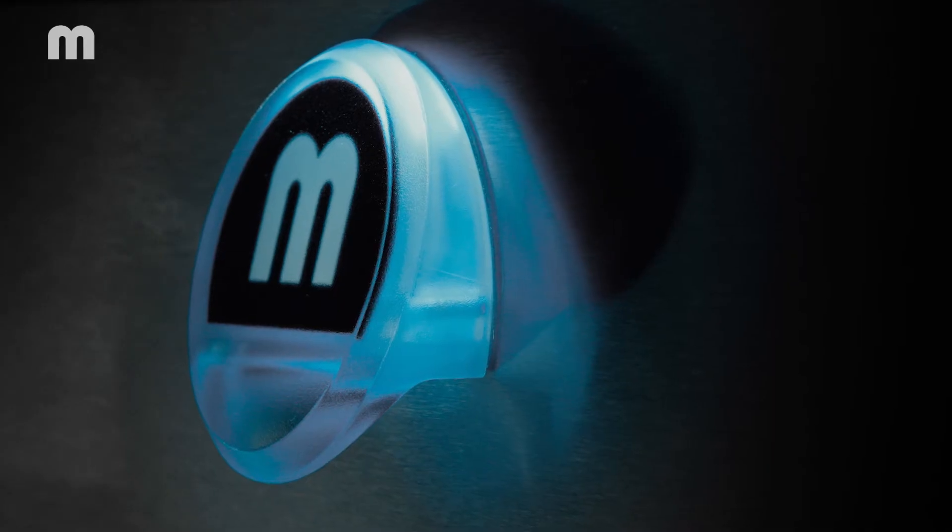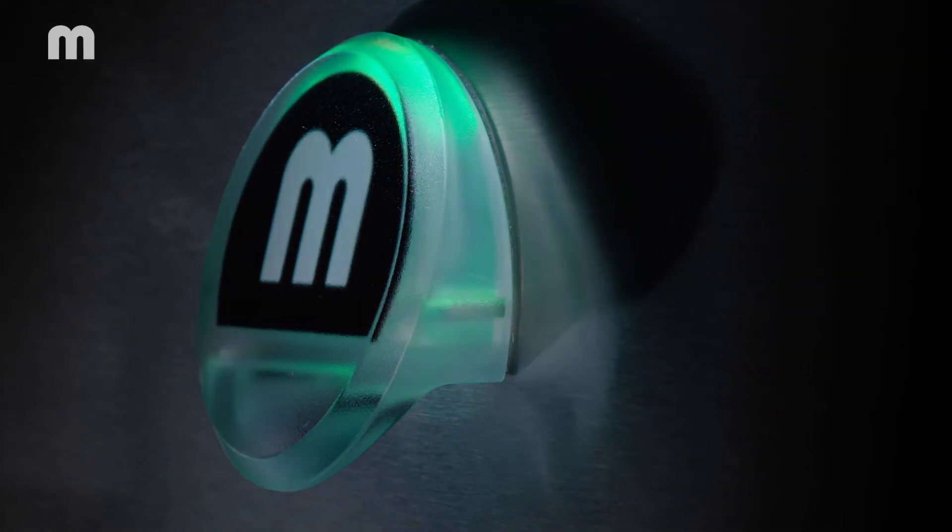The coloured indicator lamp tells me how far along the machine is in a cycle. And I don't even have to turn on the lights.